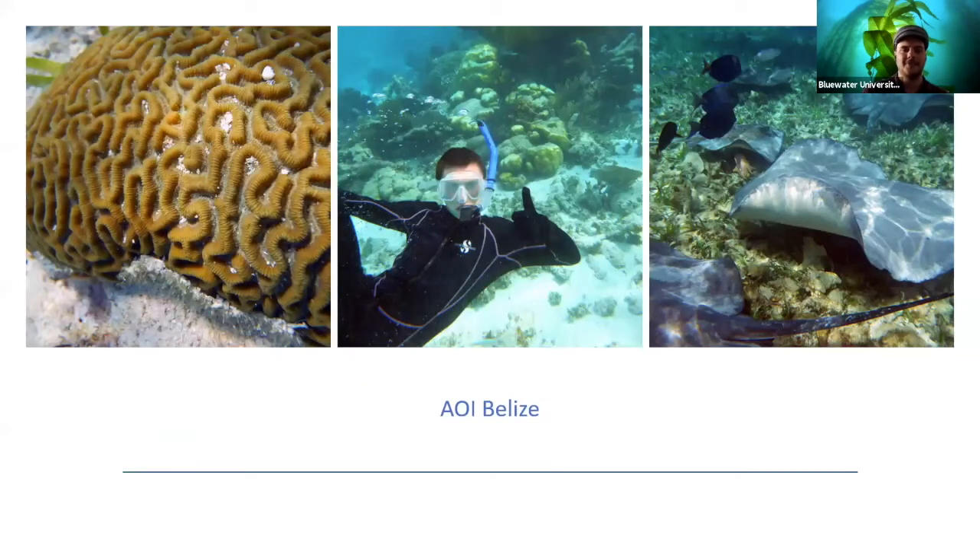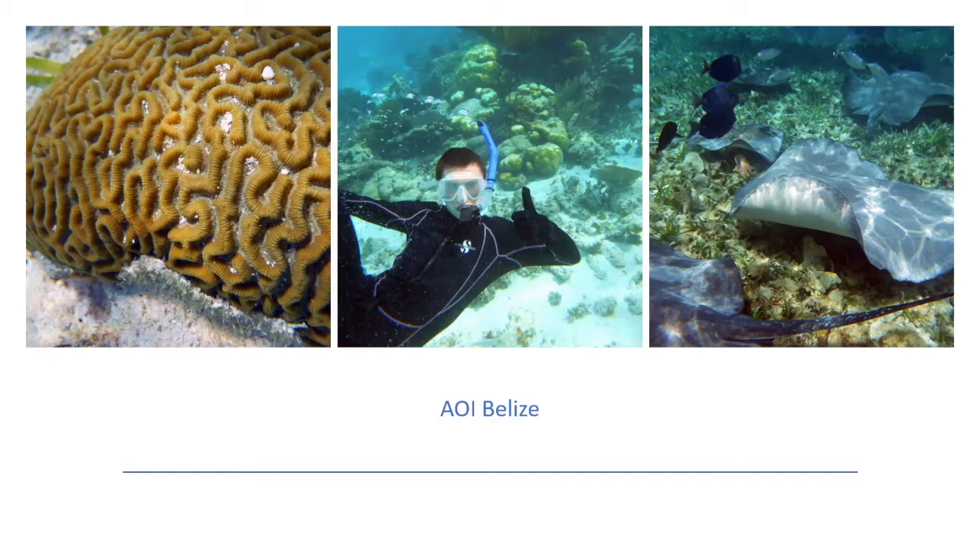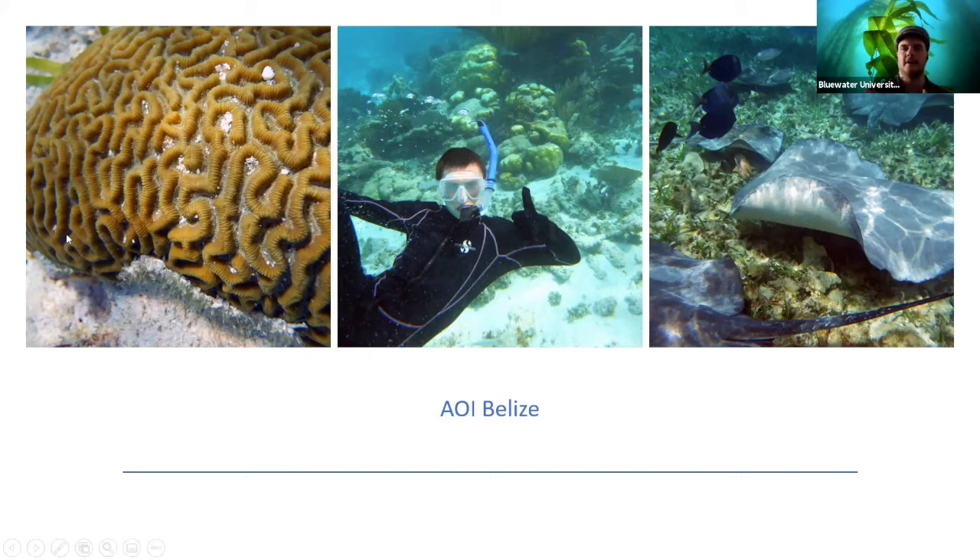These are photos from the Belize trip — I accidentally typed 'AIO,' which is a brand I work with, instead of 'Belize.' The Belize trip was where I learned the most about underwater photography, because in clear water animals get really close and you can learn a lot about photography that way. It's very different from trying to take photos in California or Maine. I'm donating some of my old cameras to the program so people can use them on future trips.